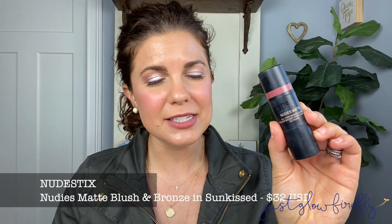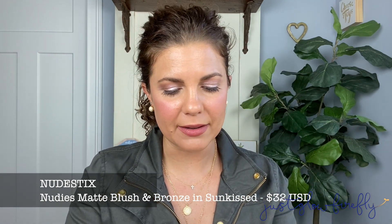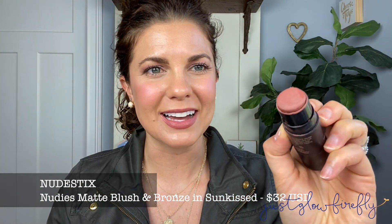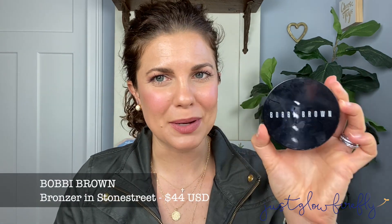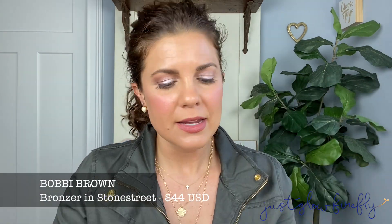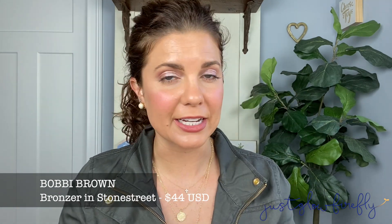Getting into bronzers — I have a few because one's kind of a blush-slash-bronzer. By far one of my favorite finds in the past year or two is by Nudistix — it's the Nudie's Matte color in Sunkist. This is absolutely gorgeous; I use it more as a cheek blush. It gives such a great healthy glow and would be perfect for summer. The next bronzer I'd recommend is by Bobbi Brown — the bronzing powder in Stone Street. It's a matte bronzer; you're not going to get any sheen. A great, beautiful, standard bronzer.